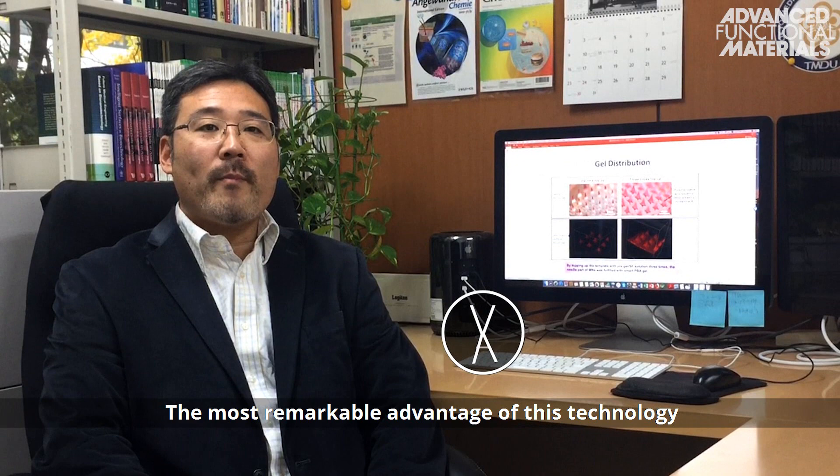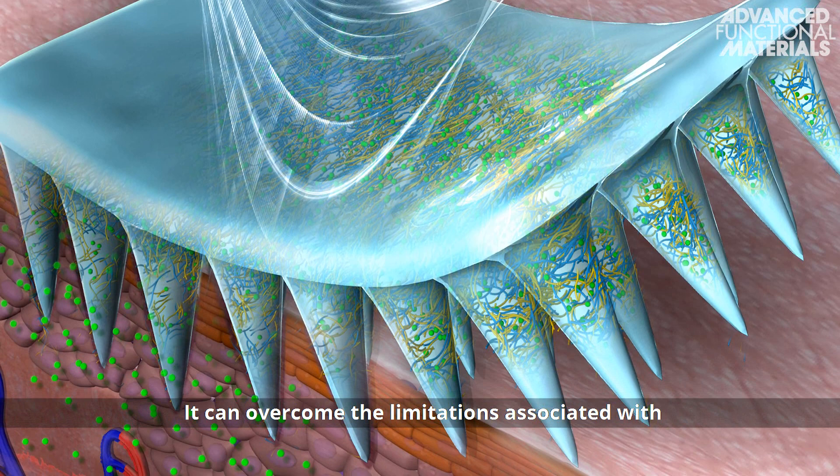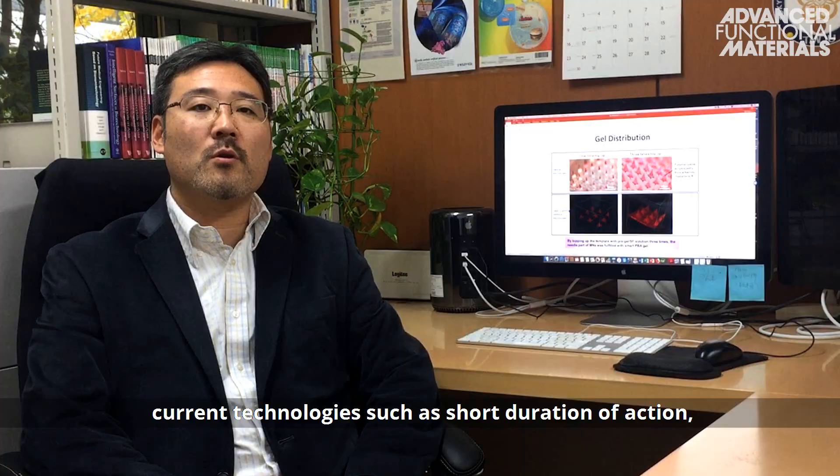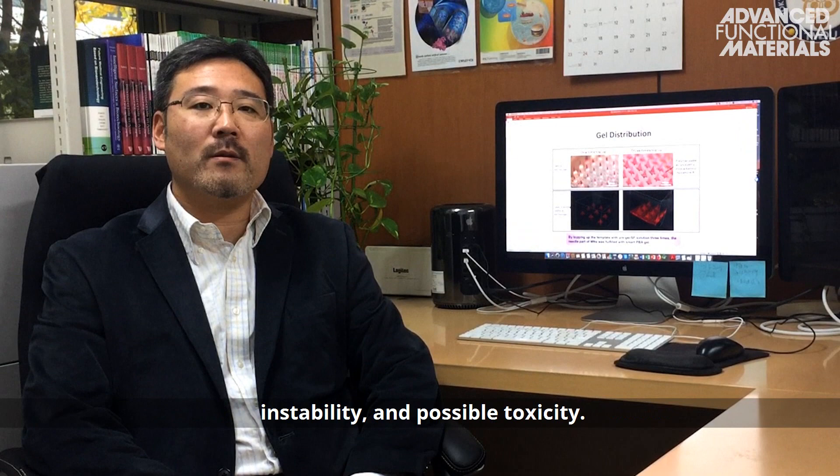The most remarkable advantage of this technology is that it is remarkably stable while providing both fast and long-acting glucose-responsive insulin delivery. It can overcome the limitations associated with current technology such as short duration of action, instability, and possible toxicity.